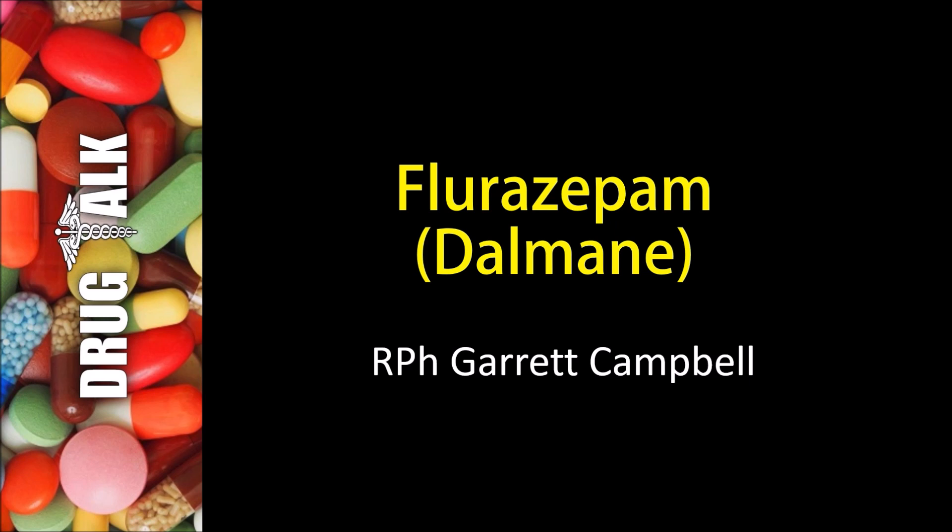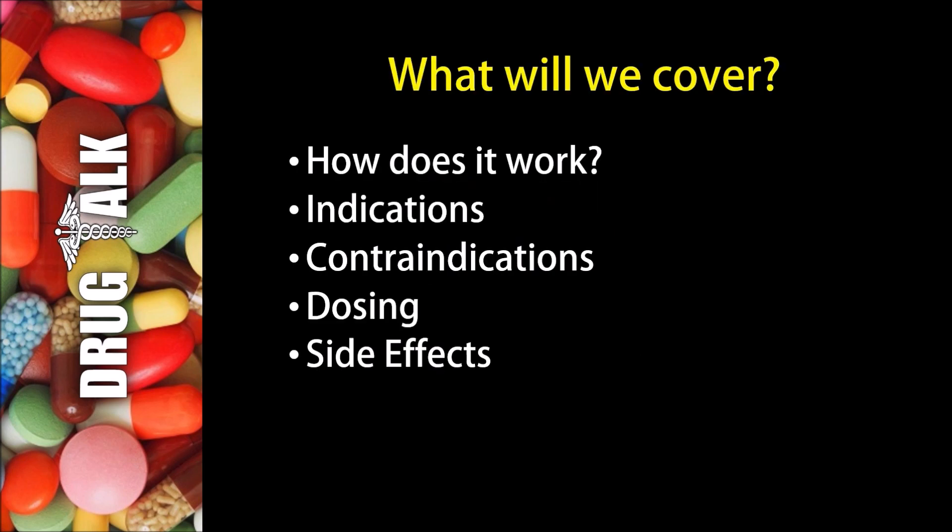If at any time during this video you find this information to be valuable, please consider leaving a like on the video as it would really help me with the YouTube algorithm. What will we cover in this presentation? We'll start by talking about how flurazepam works, then discuss indications or reasons we would prescribe this medication, followed by contraindications, examples of dosing, and side effects.